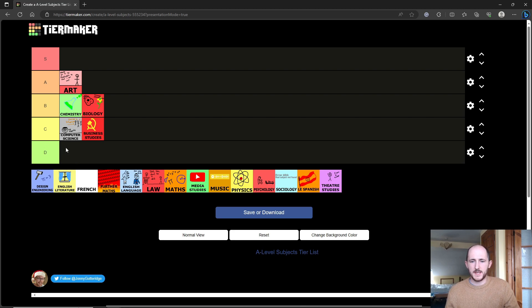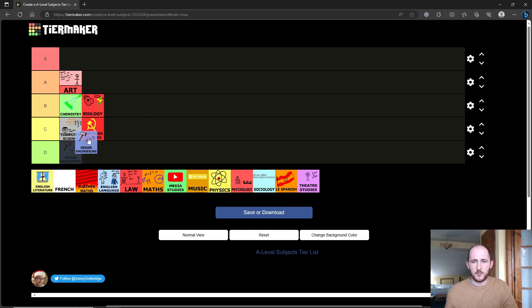Design engineering — and I'm going to lump together product design, graphic design, and design engineering — they all serve a similar purpose in terms of what kind of degrees you can go for. It's all very product-design oriented, maybe some freelance work in the future. It does exactly what it says on the tin. It's not as well regarded as art in the sense that art can get you into so many different types of university courses — photography, art obviously, and also design engineering at the same time.